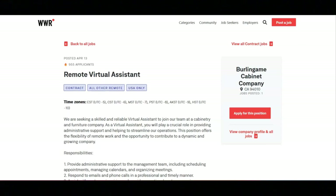For this job, you'll provide administrative support to the management team, including scheduling appointments, managing calendars, and organizing meetings. You will respond to emails and phone calls in a professional and timely manner, and assist with customer inquiries and provide exceptional customer service.